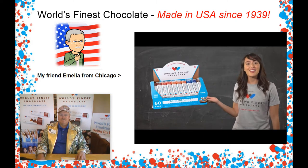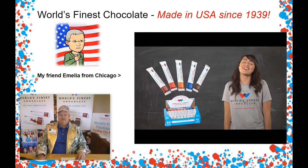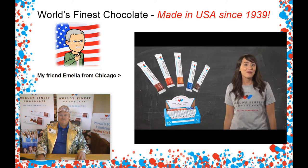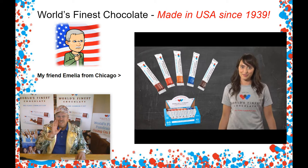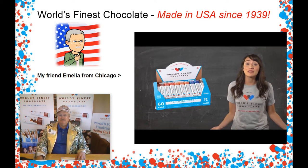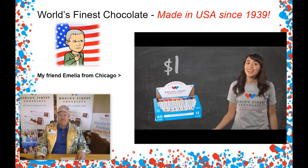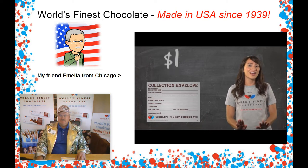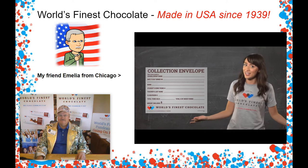This is our $1 variety pack. Each case has 60 different bars in it. There are five yummy flavors for people to choose from: almond, crisp, caramel, milk chocolate bars, and even dark chocolate bars. This comes with a sturdy handle, and all of our cases open up to make a display box to help you sell more bars. Each bar costs $1. Inside each box is a money collection envelope for you to safely keep the money you get for selling the bars until you bring it back to school after you've sold the entire case.